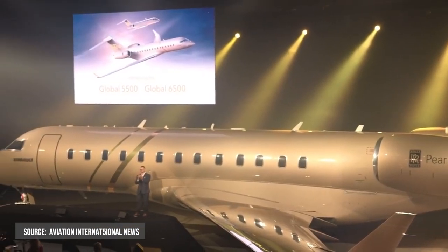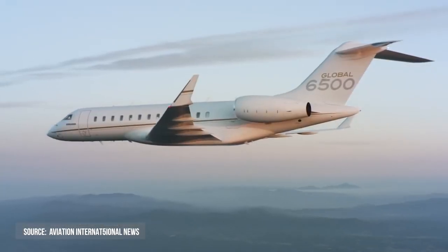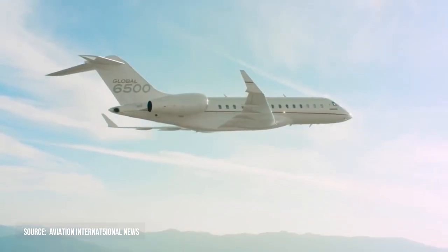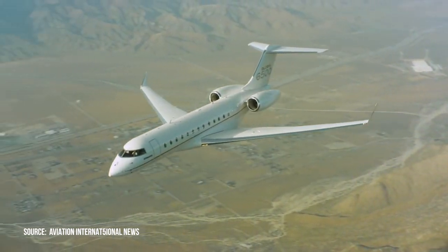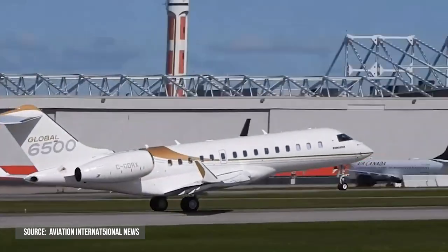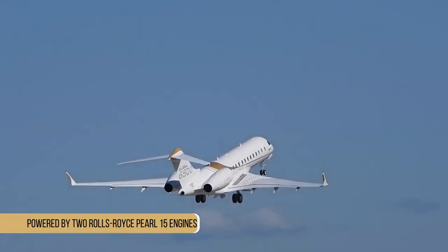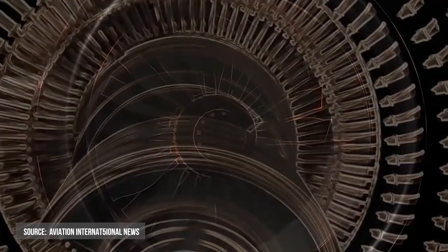The jet is 30.5 meters long, 7.8 meters tall, and has a wingspan of 28.7 meters. The newly designed wing improves aerodynamics for a smoother flight. During takeoff, the Global 6500 business jet is powered by two Rolls-Royce Pearl-15 engines, each capable of producing 67.3 kilonewtons of thrust.